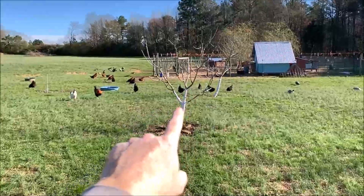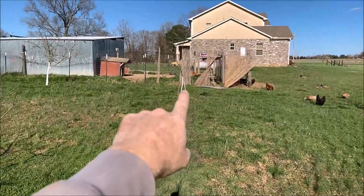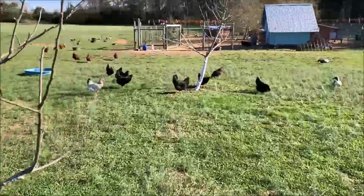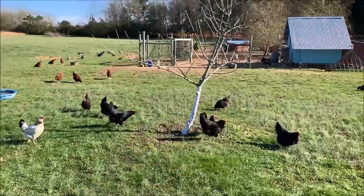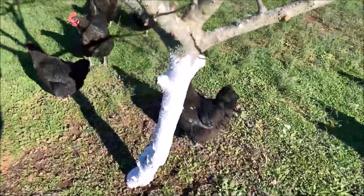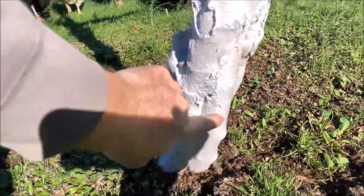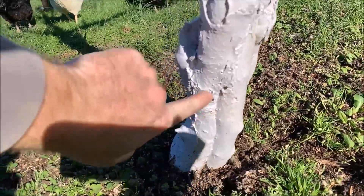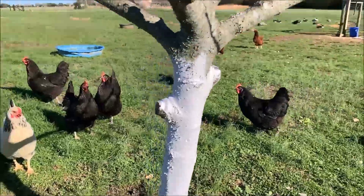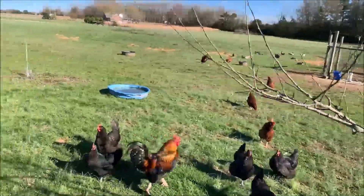We've got a Roxbury Russet apple tree and over there is an Arkansas Black. This little one close to the dog run is a King David. This one down here is a Williams Favorite — it got damaged in its younger life. You can see this whole core piece right here is dead, but more than half the tree is still alive and doing a pretty good job keeping the tree going. I may have to replace this tree but I'm letting it keep trying.